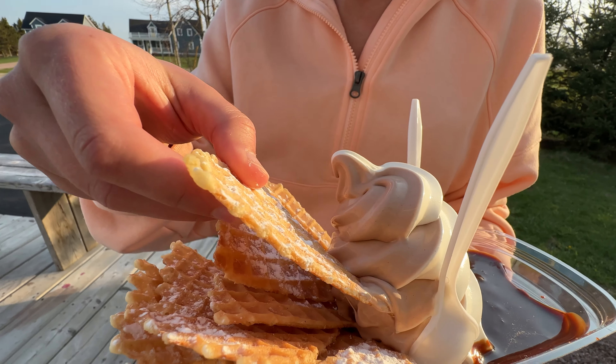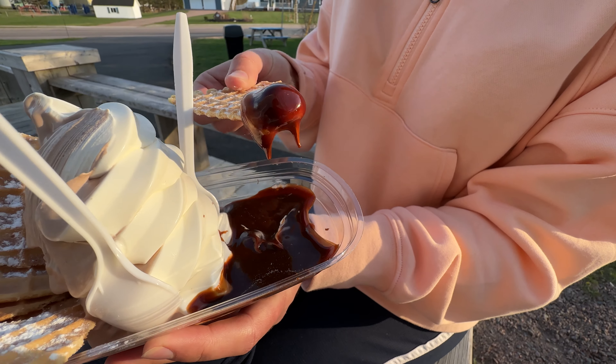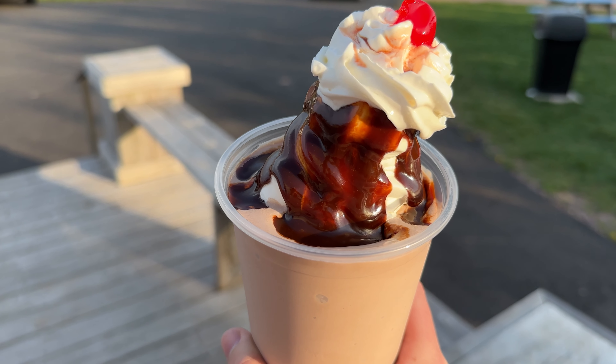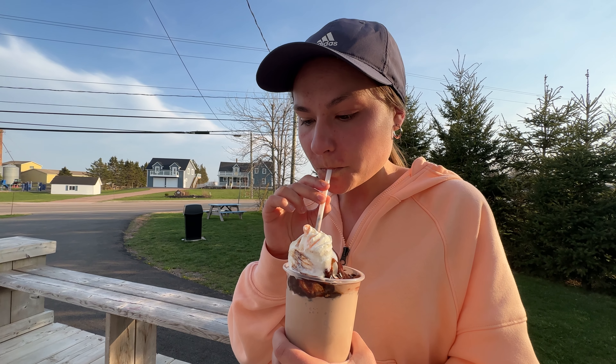Our favorite menu item is their ice cream nachos — dip freshly made waffle cone chips into soft serve and sauce of your choice. We also thoroughly enjoyed the Boston Shake, which is a milkshake stuffed with ice cream and covered in sauce. What more can you ask for?